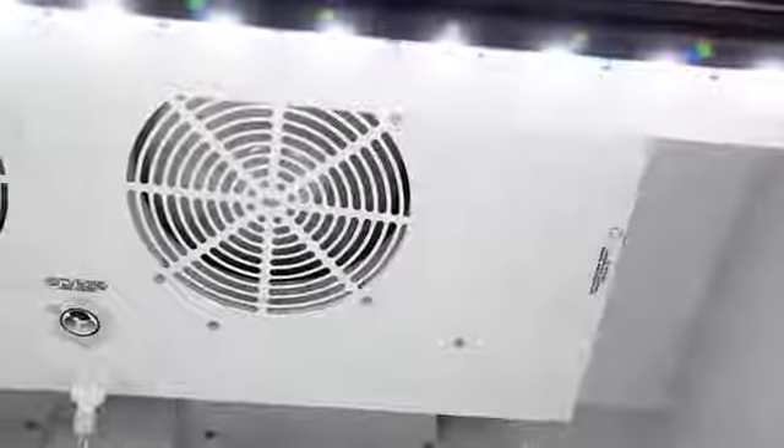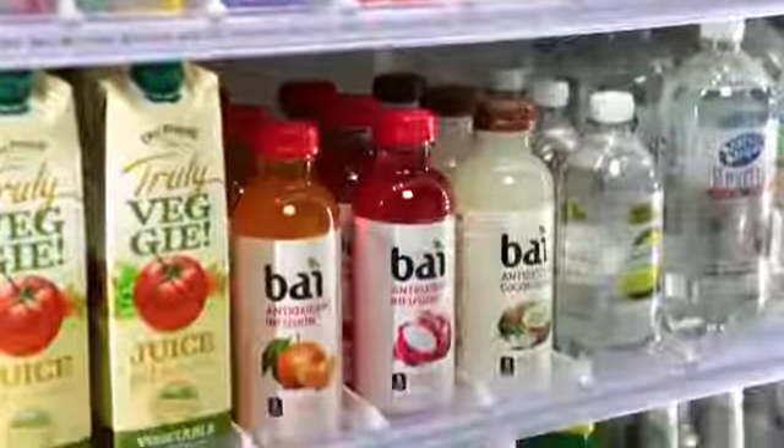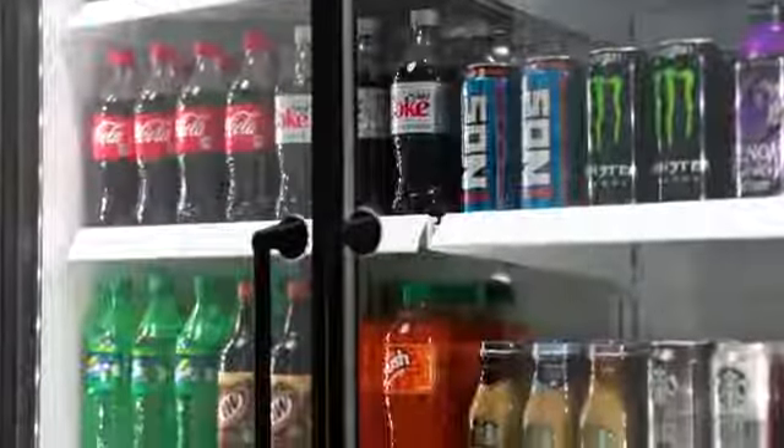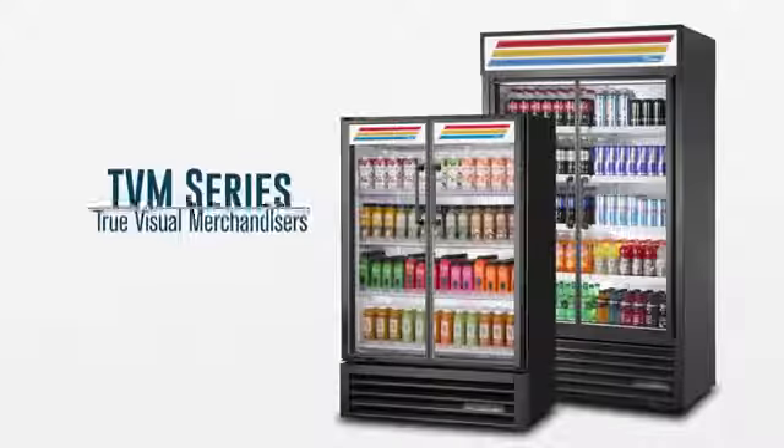True's commitment to use the highest quality materials engineered with balanced fully self-contained refrigeration systems provide colder product temperatures, lower utility costs, exceptional food safety, and the best value in today's food service marketplace. True's visual merchandisers.